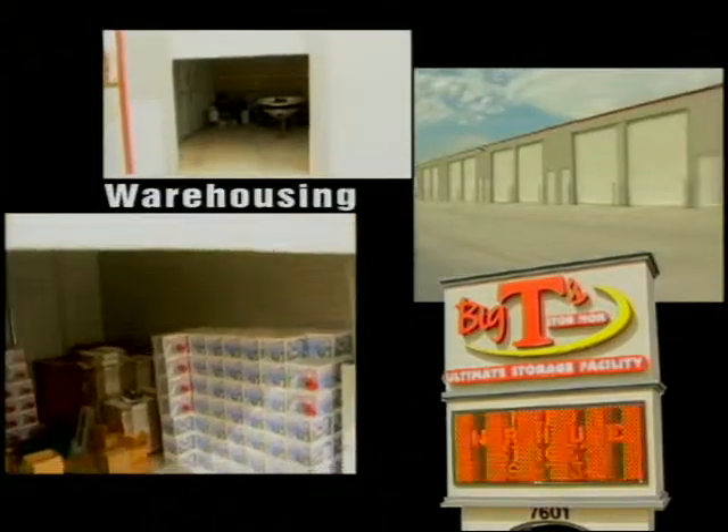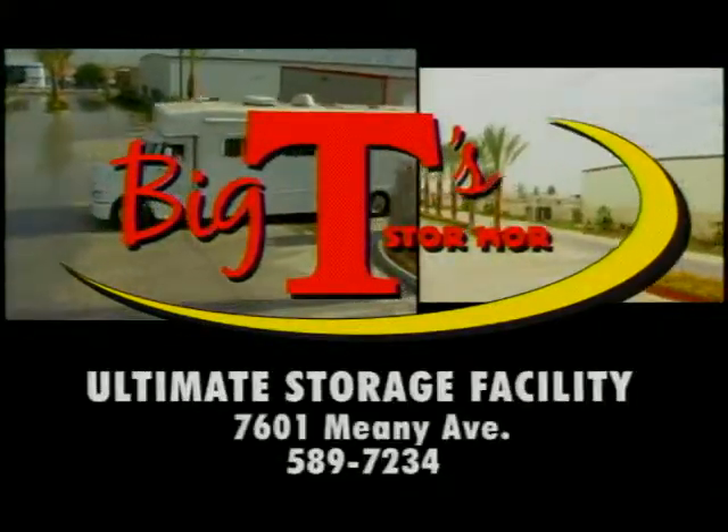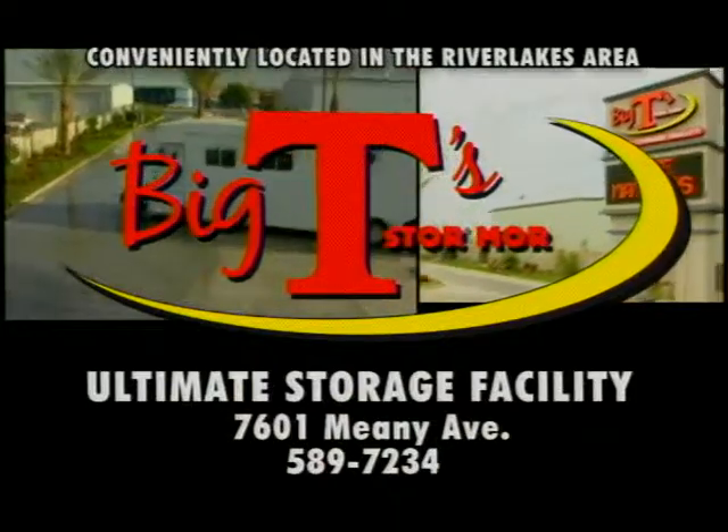And remember Big T's for wholesale warehousing. Big T's store more — the ultimate storage facility. 7601 Mini Avenue, conveniently located in the River Lakes area.